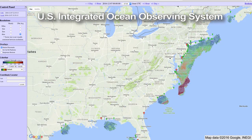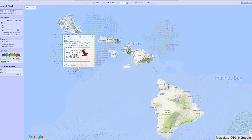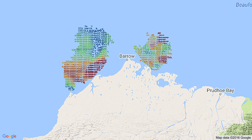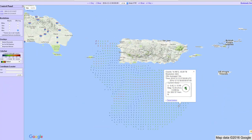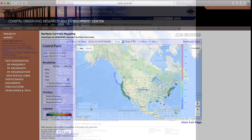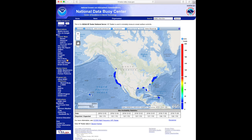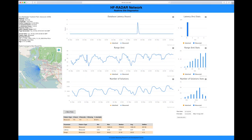The U.S. Integrated Ocean Observing System, known as IOOS, operates the world's largest HF radar network, made up of approximately 140 HF radar sites in nearly every coastal state and Puerto Rico. IOOS data are distributed by servers at both the Scripps Coastal Observing Research and Development Center and the National Data Buoy Center. These servers also import data from radar sites in Mexico and Canada.